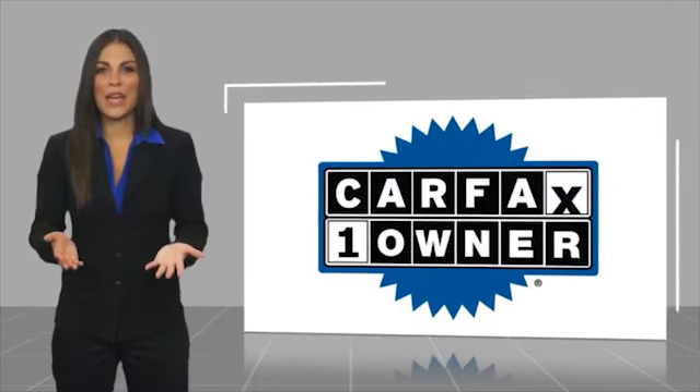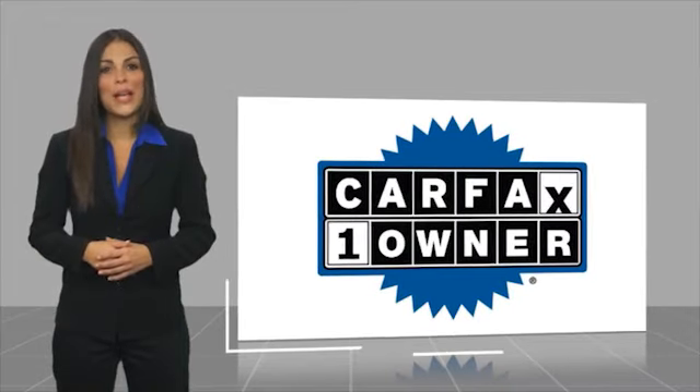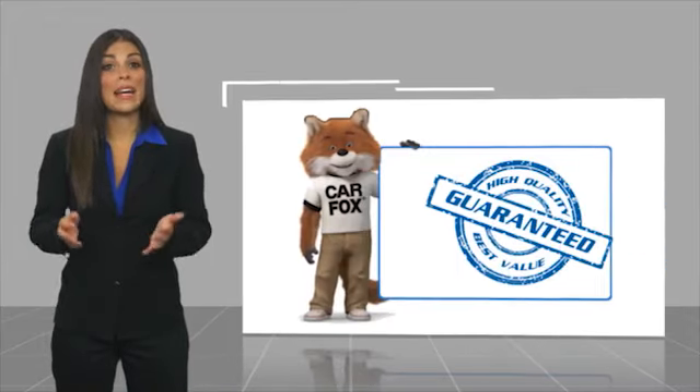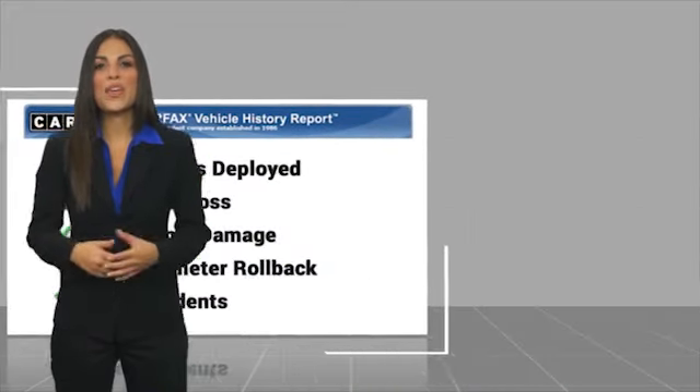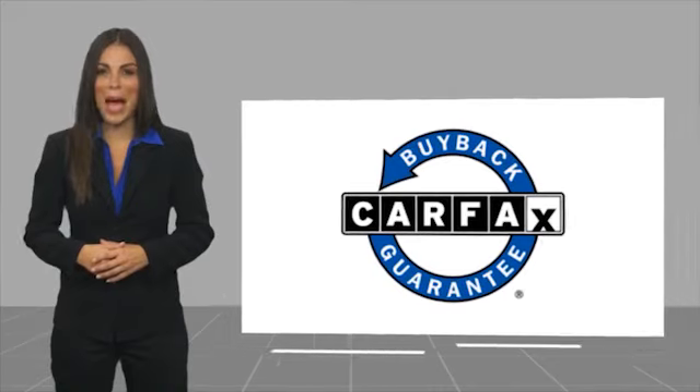This is a one owner vehicle with a Carfax vehicle history report. Be sure to find a complimentary copy of this report online or contact the dealership. This vehicle qualifies for the Carfax buy-back guarantee.